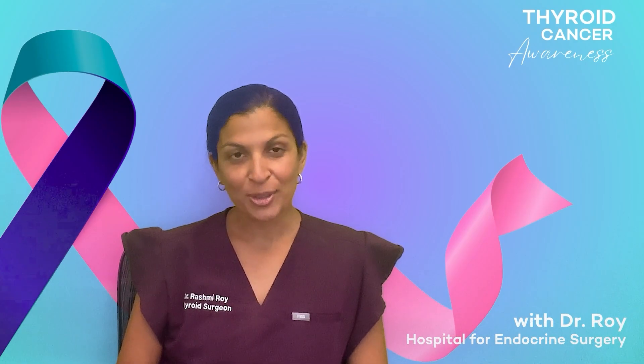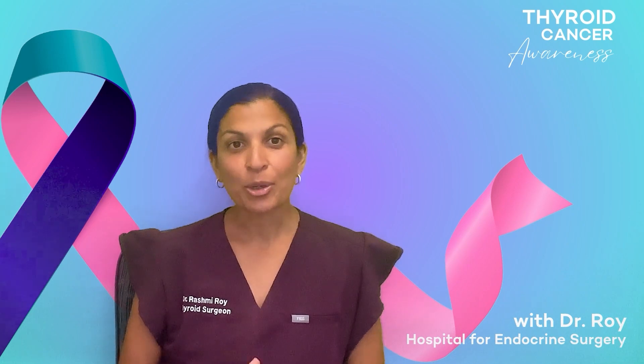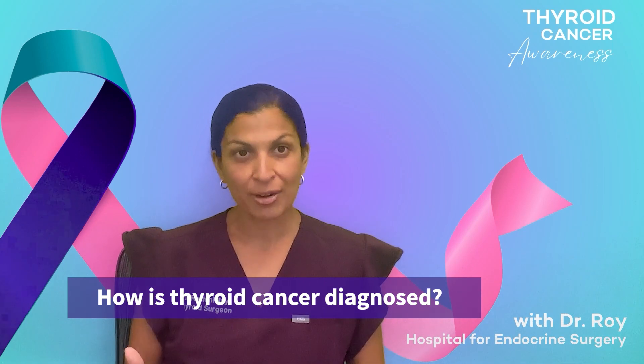Hi, I'm Dr. Rashmi Roy, Senior Thyroid Surgeon and Director of the Thyroid Surgical Services at the Hospital for Endocrine Surgery. I wanted to talk to you today about the diagnosis of thyroid cancer.